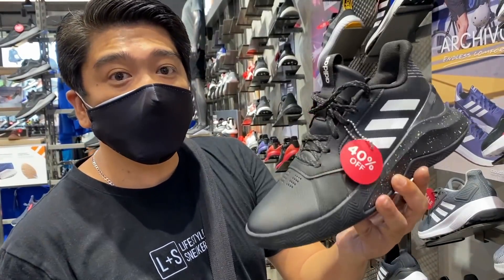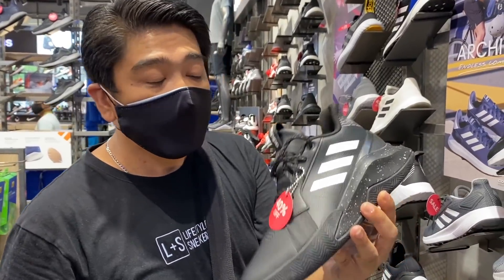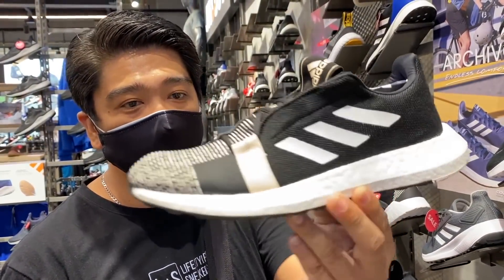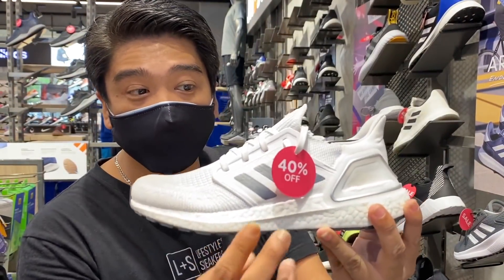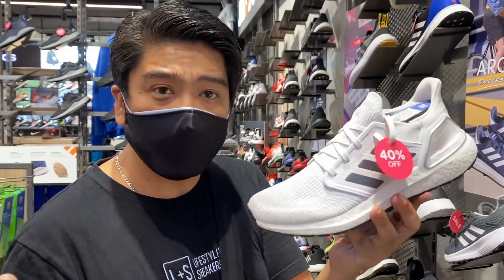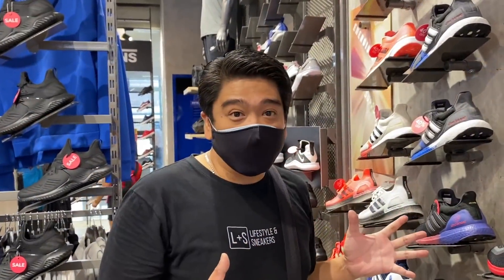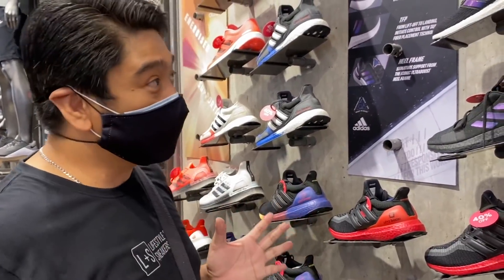This budget basketball sneaker from Adidas called Adidas Run The Game is also on sale at 40% off — you can get it at 3,400 pesos only. This Sense Boost Go is at 50% off, you can get this at 3,000 pesos only. This is an Ultra Boost 20 and it's already on sale at 40% off — I think this is the biggest sale for an Ultra Boost 20 I've ever seen — from 9,500 to 5,700 pesos only. On this section you have tons of Ultra Boost, all at 40% off.